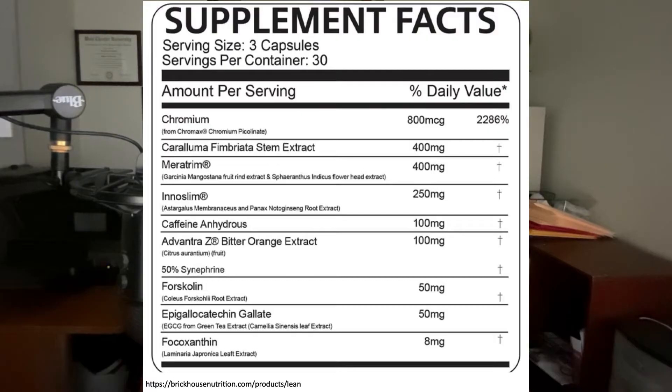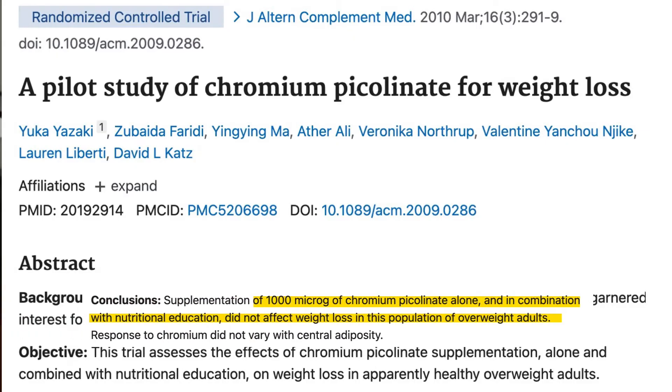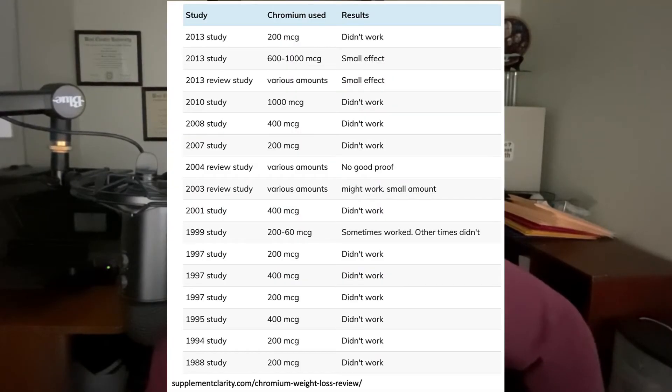The second thing I want to call your attention to is the 800 micrograms of chromium picolinate. I was disappointed to see chromium in this weight loss supplement, because there are multiple clinical trials showing that chromium picolinate supplements do not lead to any meaningful weight loss. For example, one investigation revealed that 1,000 micrograms of chromium failed to promote weight loss in overweight people. Here is a summary of several weight loss studies posted at my website, supplementclarity.com, showing that for the most part, chromium supplements are pretty useless when it comes to weight loss.